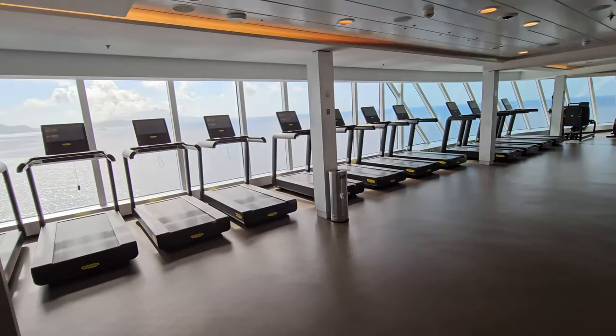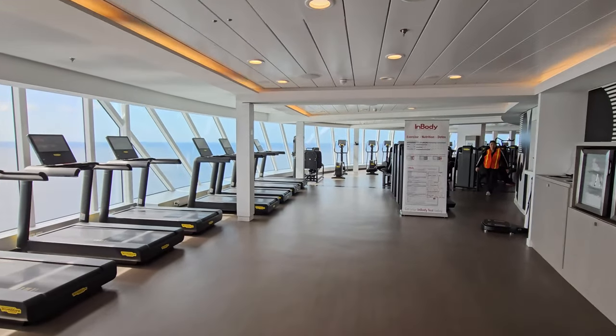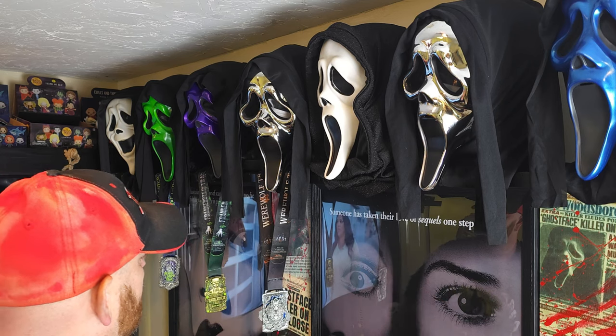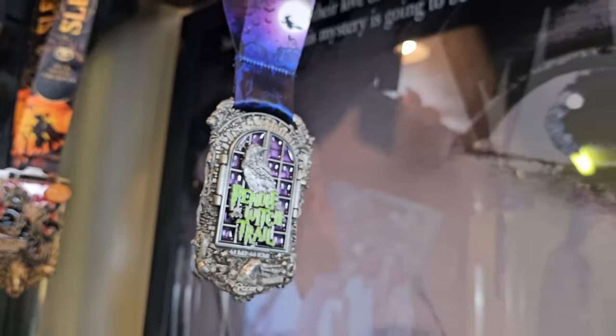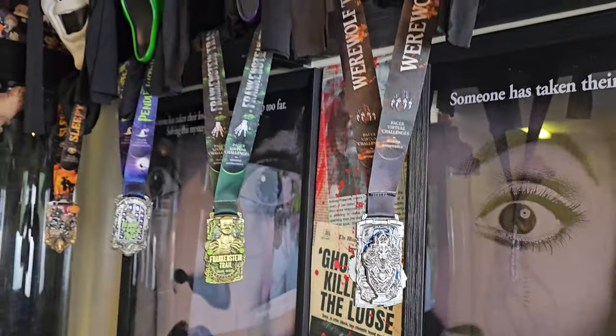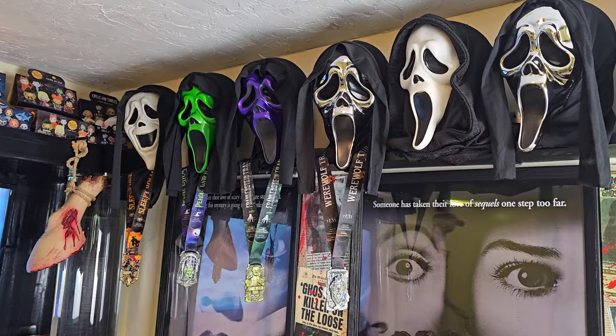In the end I did complete this challenge and earn the badge, so I'm going to go ahead and put this on one of the ghost face masks right now. Now, if you've been watching, you know I said that once we did the first four challenges we were going to do the Michael Myers 10K, and that's this one right here.